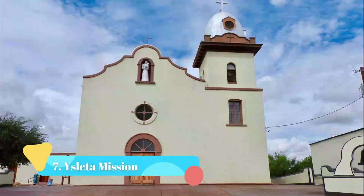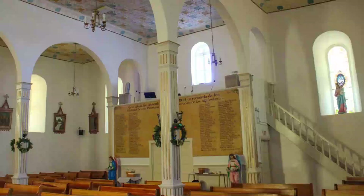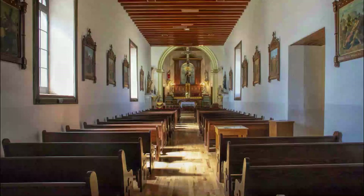Number 7: Isleta Mission. The old Isleta Mission lies near vacation rentals in southeastern El Paso, not far from the Mexican border. Constructed out of adobe in 1682 by Tigua Pueblo Native Americans, the mission remains a working church as well as a fascinating reminder of the historic mission trail.